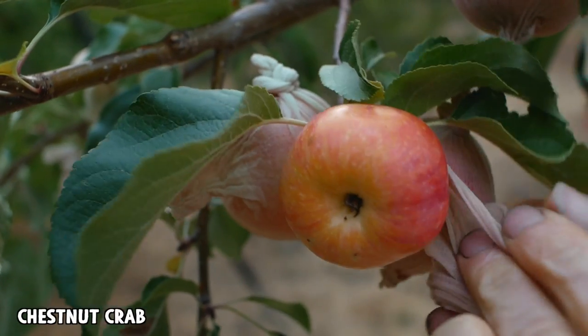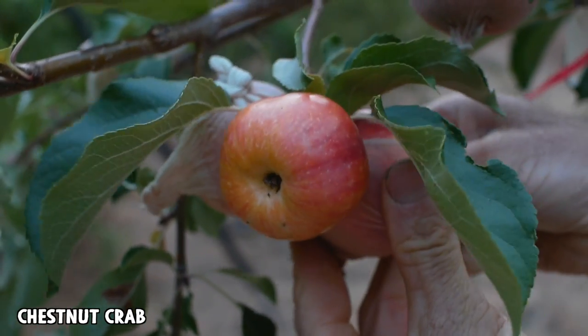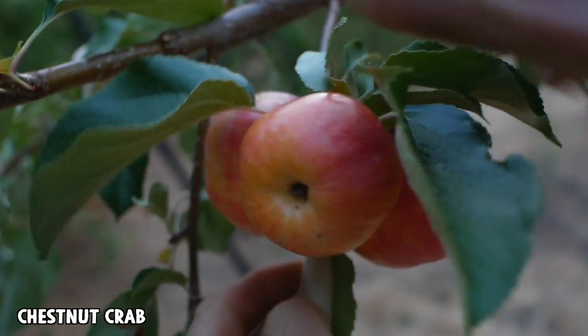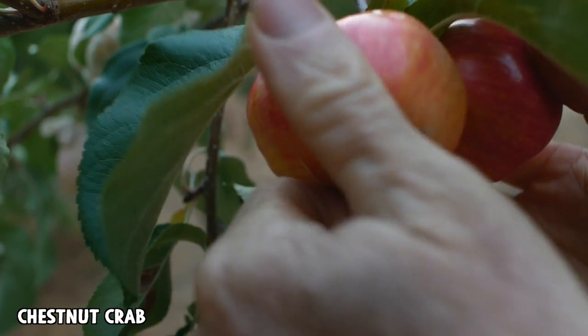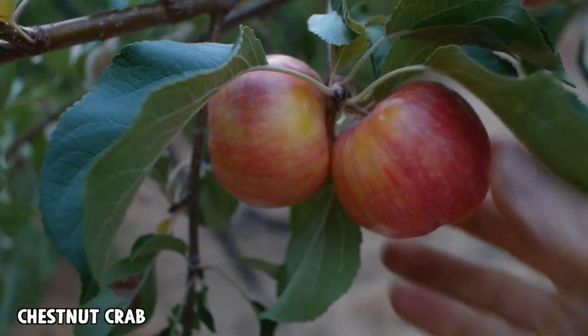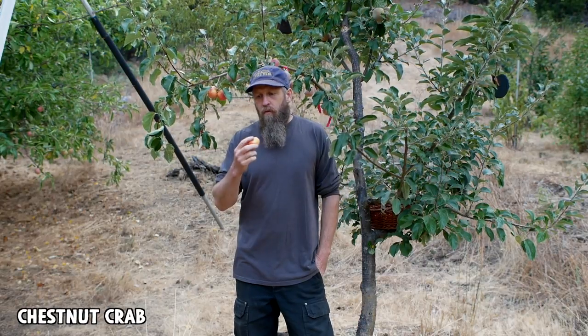Let's take a look at Chestnut Crab — look at that beauty. I think this is just a beautiful apple. It'll often have more russeting; this year it's looking really clean. Some of these are quite large — they're usually not this large. Hands down the sweetest today by a long shot. This isn't the richest Chestnut Crab I've ever eaten, but it's definitely ripe and it's very good. It has a richness — a thickness to it that's hard to describe.